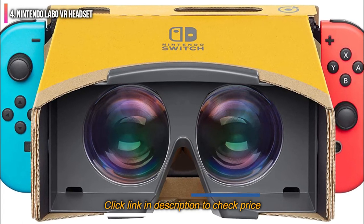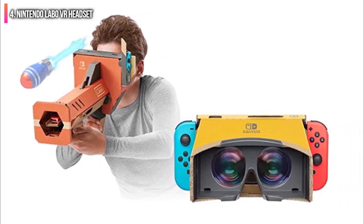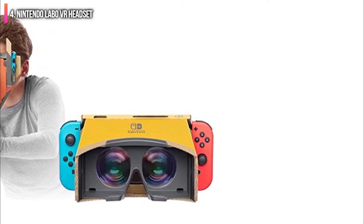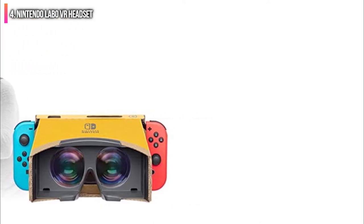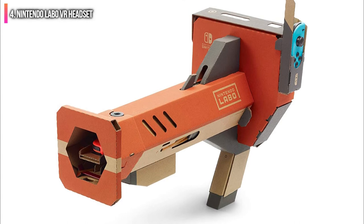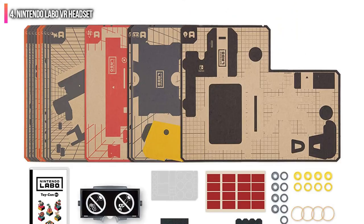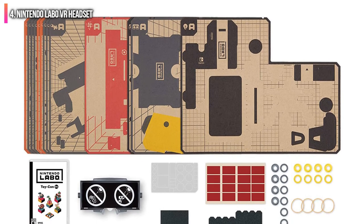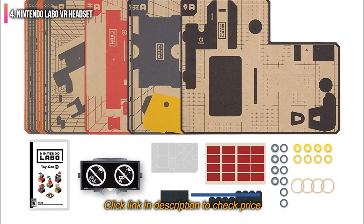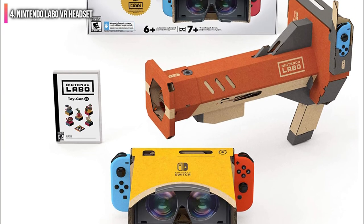The Nintendo Labo VR kit is one of the most unique approaches to virtual reality on our list. Instead of assuming a single form, the kit comes in a huge variety of different options — you start with a base set of VR goggles that you build upon for different applications. Everything is made out of cardboard and assembled using included interactive instructions. This creative approach provides hours of fun, perfect for parents and children to do together, though with so many creations, you might find your living room filled with cardboard quickly.